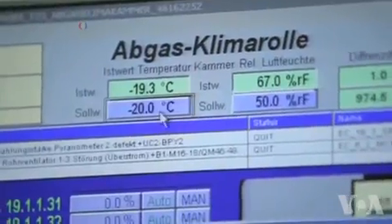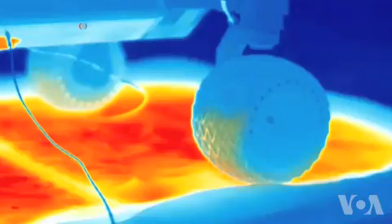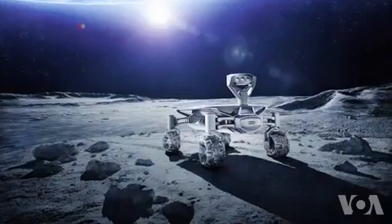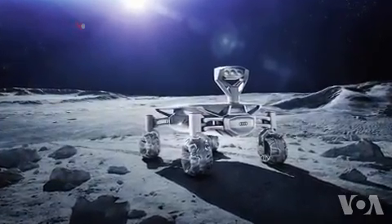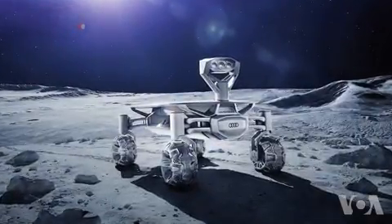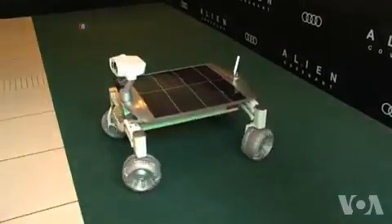The machine was tested in harsh conditions. Plans are for the rover and an identical twin to travel within 200 meters of the Apollo buggy and send HD images to Earth. Both vehicles will remain permanently on the moon. Debra Block, VOA News, Washington.